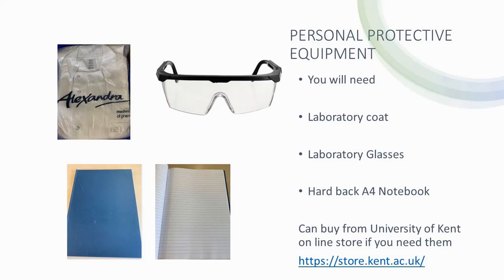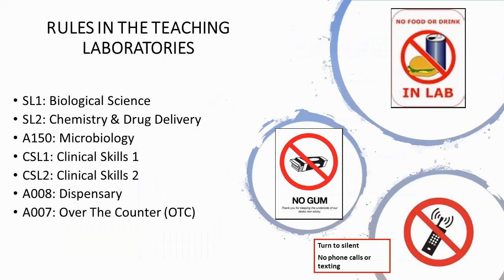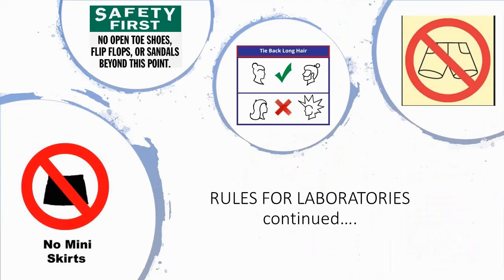There are seven teaching laboratories. In all labs, there is a strict no eating, drinking or chewing gum policy. Your mobile phone must not be used for texting, social media or making phone calls during the lab sessions. Phones must remain on silent. Appropriate dress must be worn. This means no shorts, no short skirts or open-toed shoes.